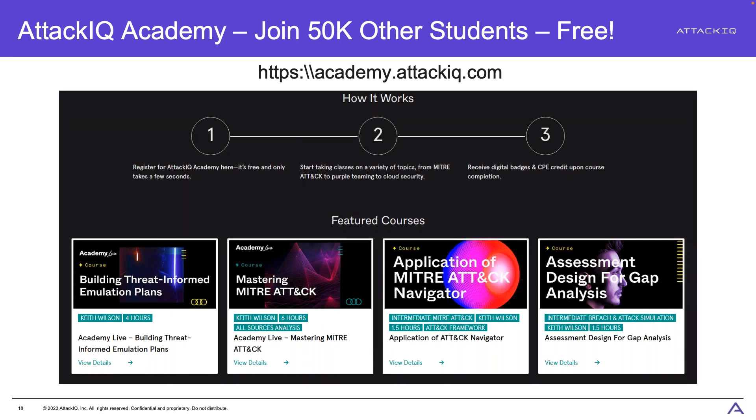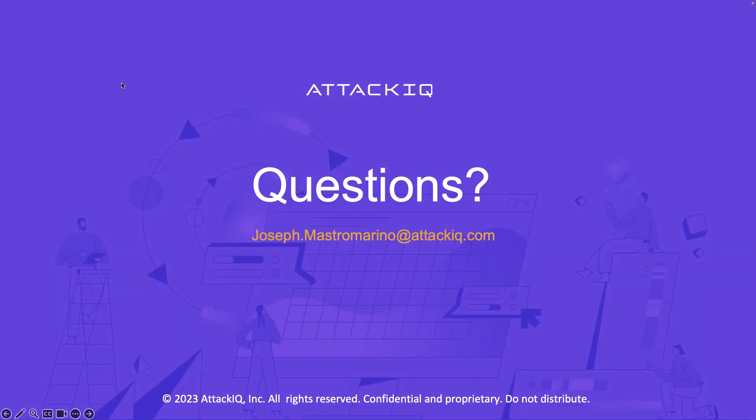I'll also mention AttackIQ Academy every chance I get. It is a free, high-quality, instructor-led training platform. Sign up at academy.attackiq.com — completely free, with over 50,000 students already enrolled. These classes also count towards CPE credits for certifications. It's a fantastic free resource for the information security community. It's been my absolute pleasure to present both of these solutions today, and I'll open it up for any questions.